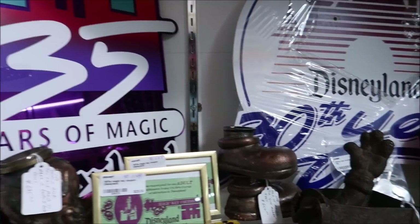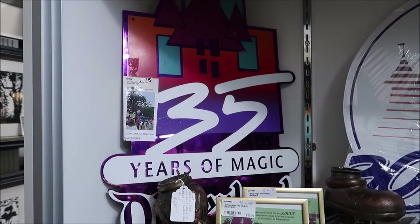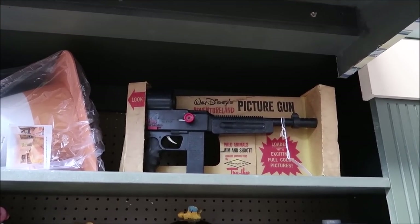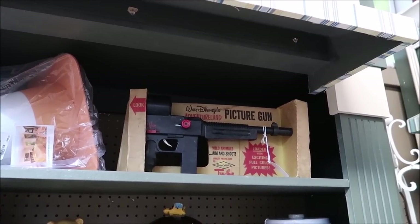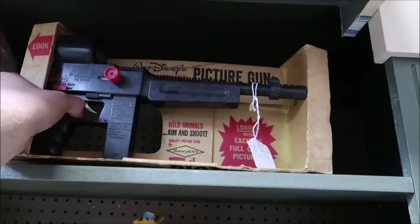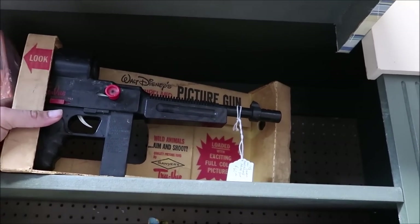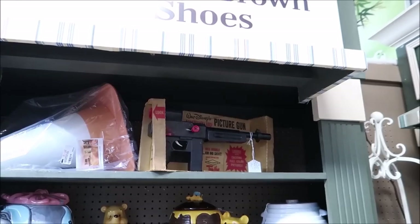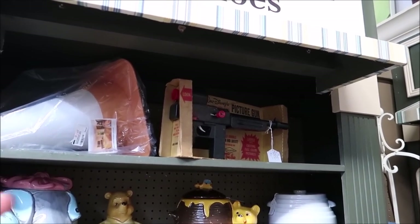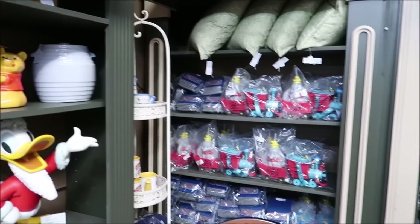There are some really cool Disneyland signs — this one's from the 30th anniversary and this one's from the 35th. Another really cool thing I found is something you would never see them selling in the parks today — look at this: Walt Disney's Adventureland Picture Gun. 'Wild animals, aim and shoot, loaded with exciting full color pictures.' It's $65 and it's still in the box. I kind of really love this — you look through it and you actually see pictures.